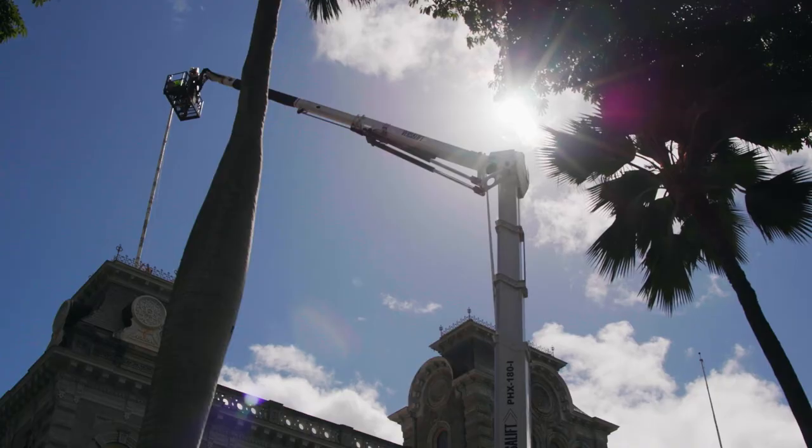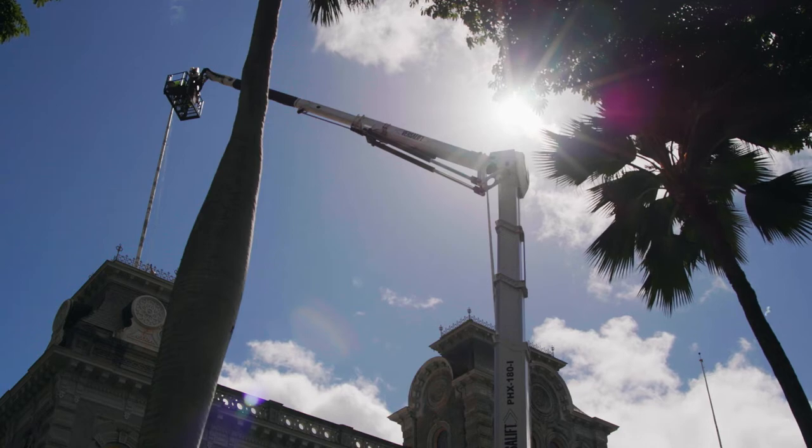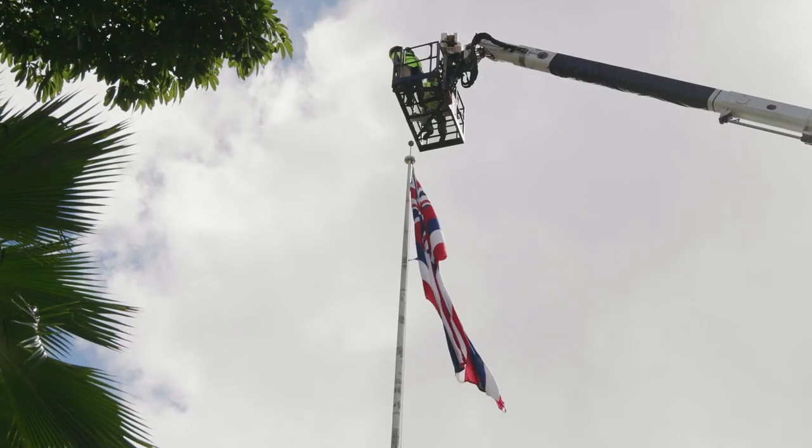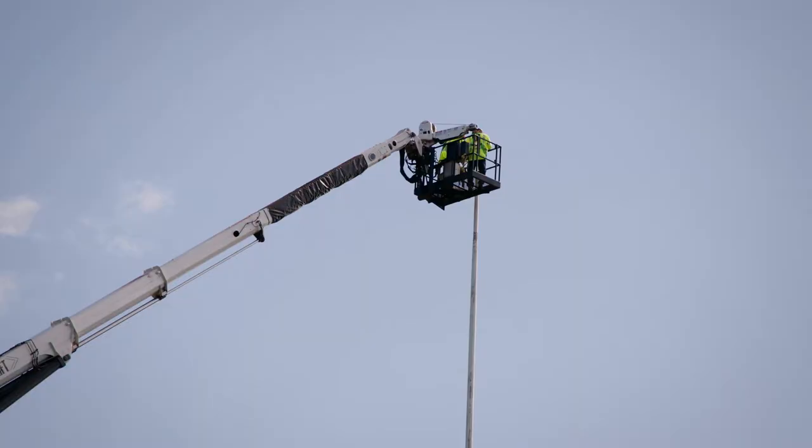Our normal average bucket truck height is about 65 to 70 to 73 feet. And in these units, their working height is probably like 180 feet for the Phoenix. The average truck will be like 35 to 40 feet. The Phoenix can go almost to 90 feet of side reach at height.